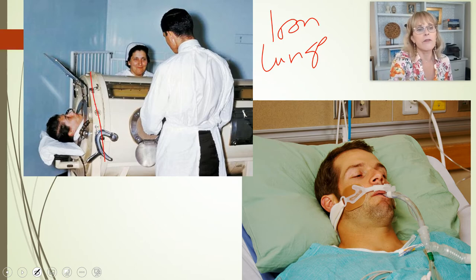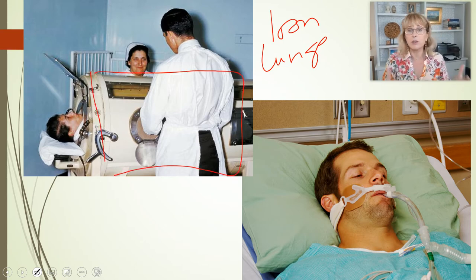Iron lungs create a vacuum inside of this big cylinder that the patient is inside of. It is more natural to the lung tissue, but it's tremendously obtrusive. This is an enormous machine that patients are in — you don't have direct access to any part of their body. You can't check their IVs or check their reflexes. So it had a lot of difficulties.